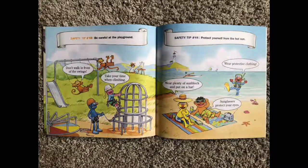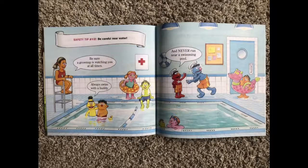Safety tip number ten: be careful at the playground. Don't walk in front of the swings. Take your time when climbing. Safety tip number eleven: protect yourself from the hot sun. Wear plenty of sunblock and put on a hat. Wear protective clothing and sunglasses to protect your eyes. Safety tip number twelve: be careful near water. Be sure a grown-up is watching you at all times. Always swim with a buddy and never run near a swimming pool.